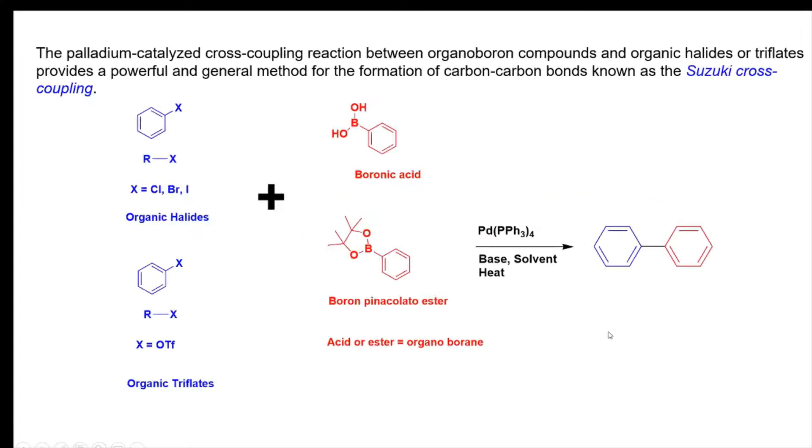Hello viewers, I hope you guys are doing great. Today I'm going to explain the Suzuki coupling reaction with mechanism. This is a very important reaction and a very nice and handy tool for the organic chemist.